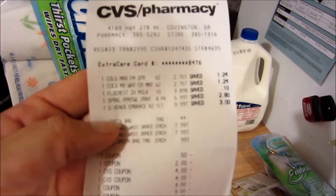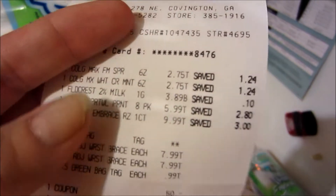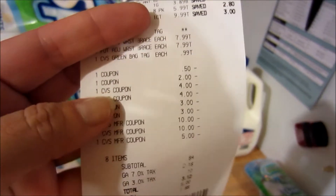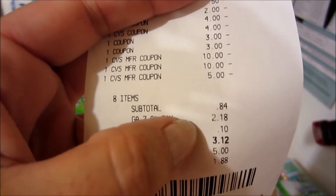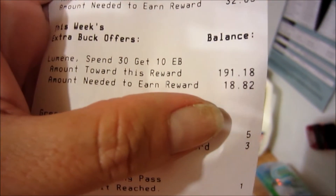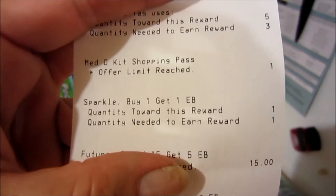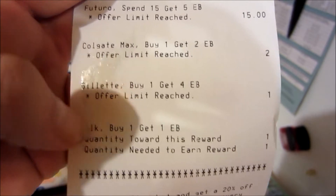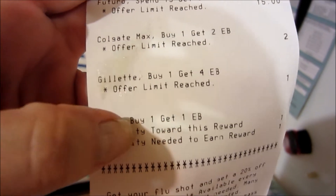Here's a breakdown of my receipt. You can see where I got the Colgate, the milk, the Sparkle. There's all my coupons off. Subtotal: $0.84. Tax — I don't know why — it's $7.03. Another thing I noticed: I guess I only have $18.82 left if I want to do the Lamine again. I guess I can do the Sparkle again, and I guess the milk you can do twice too.